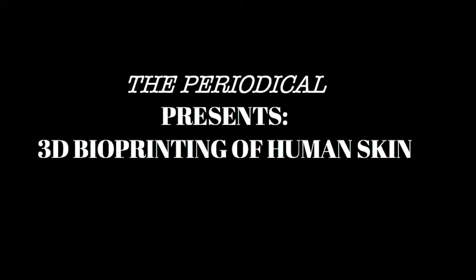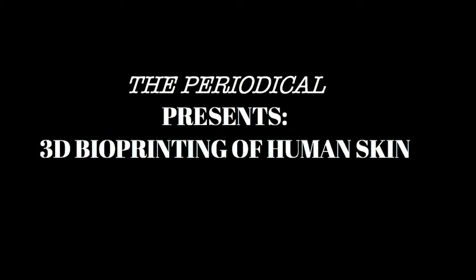In the past, artificial skin has been created by other methods, but the skin did not accurately resemble that of the patient — it lacked things such as hair follicles and sweat glands that the 3D bioprinting method can provide. The use of the patient's own cells to accurately add cells drop by drop to a sample allows the professional to manipulate it more easily.